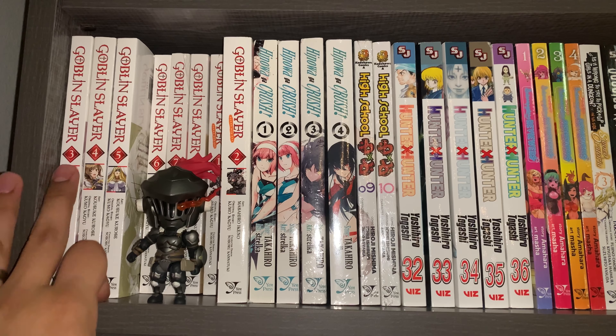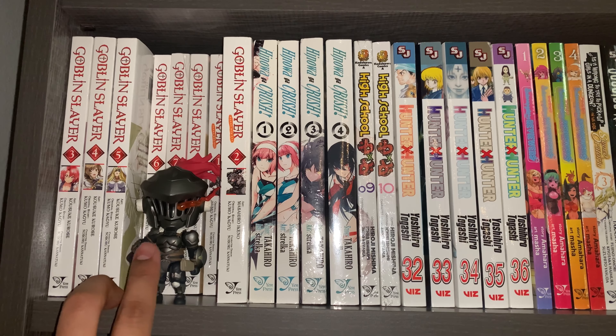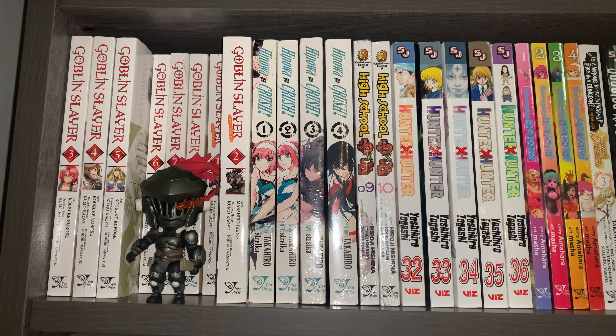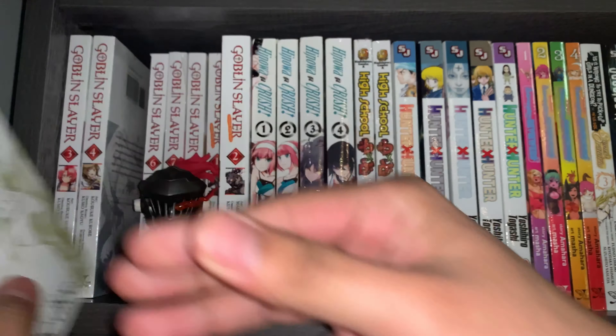On this next shelf we're continuing Goblin Slayer — I have Volumes 3 to 8. Some of these volumes are hidden behind this Nendoroid of Goblin Slayer, which I picked up recently. I'm starting to get into Nendoroids — I think they look pretty nice on the shelf. So far I'm liking them; I just think they have a lot more detail than Funko Pops do, although I still love Funko Pops. Nendoroids are definitely a lot more expensive, so I'll probably just pick up my favorite series. My favorite cover for Goblin Slayer was actually Volume 5 — I just love how this one looks.